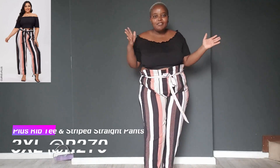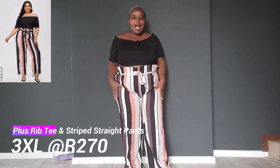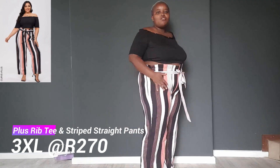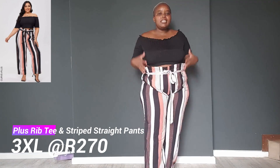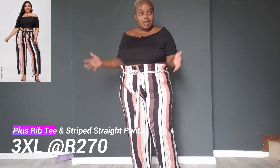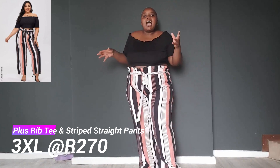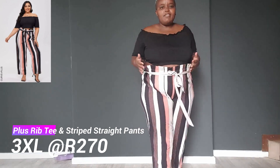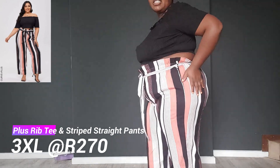Something different — I got myself some pants. As I said, I'm in love with stripes. This is a strap pants set. It comes as a set and is about 270 Rand, a bit on the expensive side, but it fits well. I got a 3XL and I'm loving it — it doesn't feel too tight.